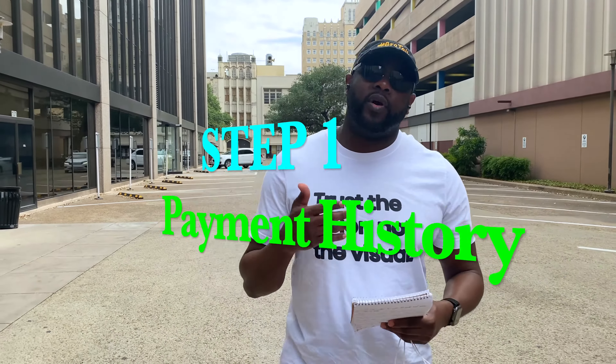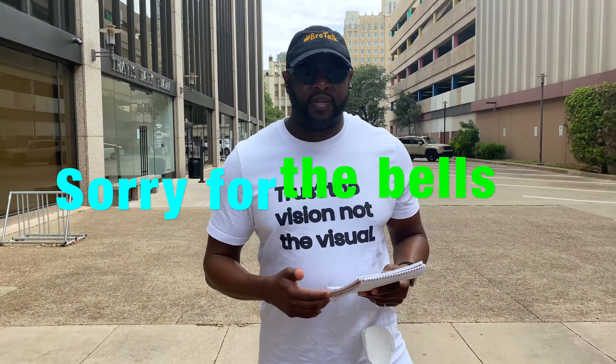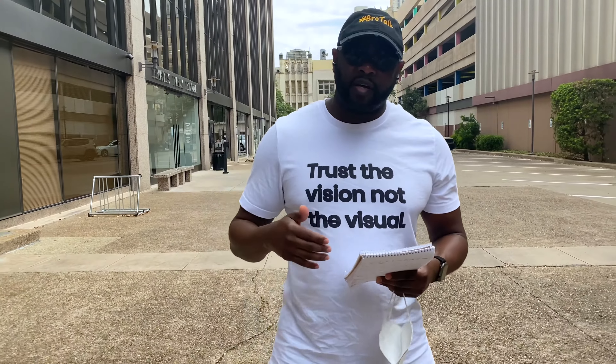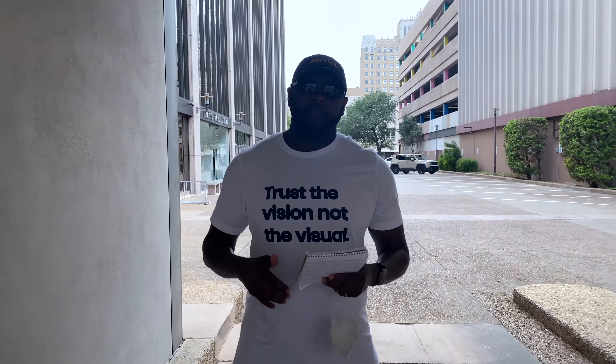We're going to dive into this information. What I need you to do real quick is go ahead and hit that like button and subscribe to the channel so that you can get all my videos and see past videos of me dropping credit repair gems. Go ahead and smash that bell so that once I release a video, you'll get all my up-to-date videos the moment I drop them.